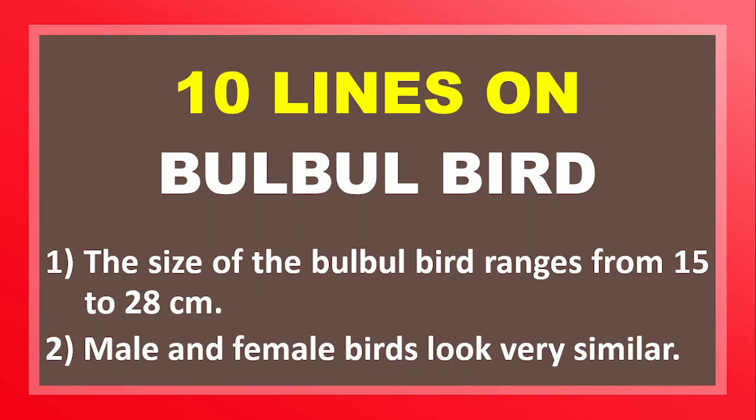Dear students, welcome to my channel. This video is about the bulbul bird.